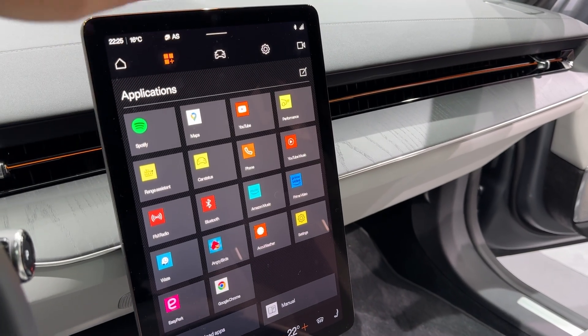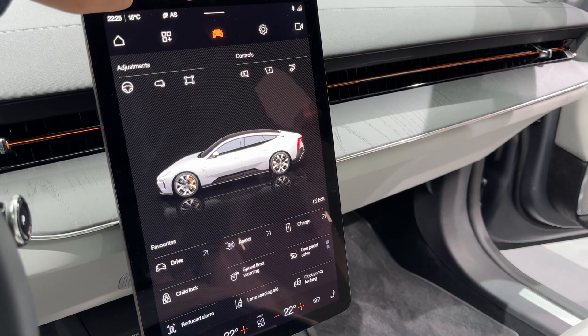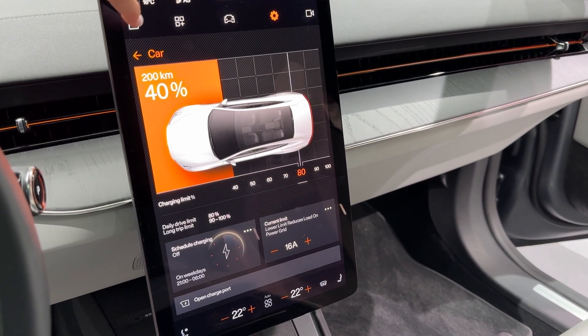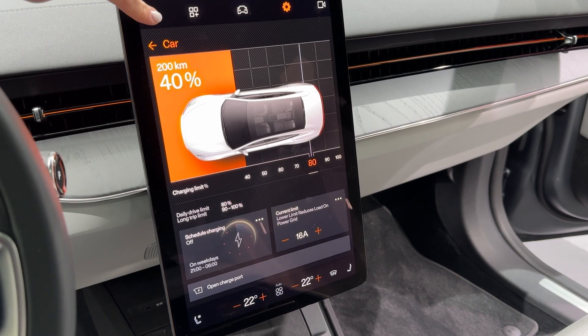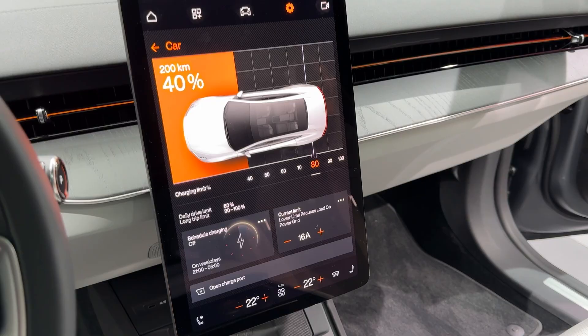The sound system options are incredible. You can get the standard 10-speaker setup or go wild with the 21-speaker Bowers and Wilkins system pushing 1,680 watts. The cabin feels spacious too, thanks to that enormous panoramic glass roof that stretches over 6 feet long.